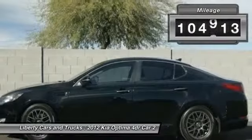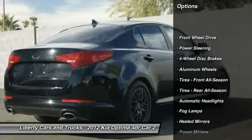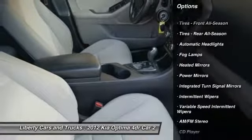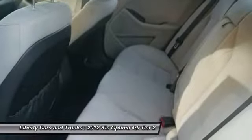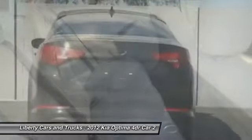This vehicle has less than 105,000 miles. Here are some of this vehicle's great options: stability control, traction control, anti-lock braking system, keyless entry, steering wheel audio controls, Bluetooth, adjustable steering wheel, power steering, driver airbag, and cruise control.